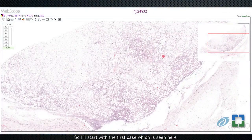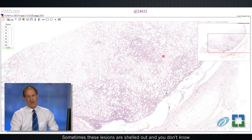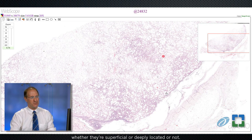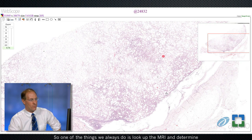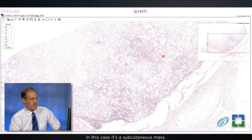I'll start with the first case. This comes from a 49-year-old male who had an upper back mass, and you can see that the lesion is very well circumscribed. Sometimes these lesions are shelled out and you don't know whether they're superficial or deeply located, so one of the things we always do is look up the MRI and determine whether it's a subcutaneous or deep soft tissue mass. In this case, it's a subcutaneous mass.